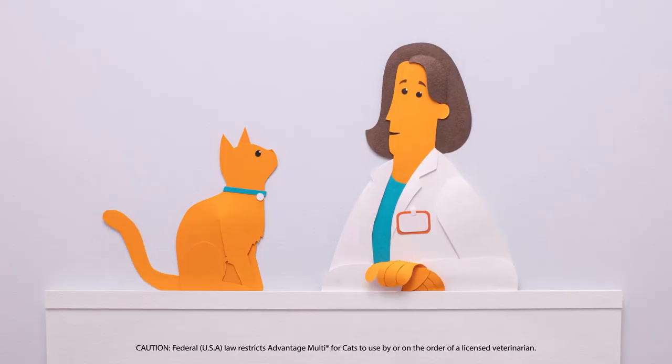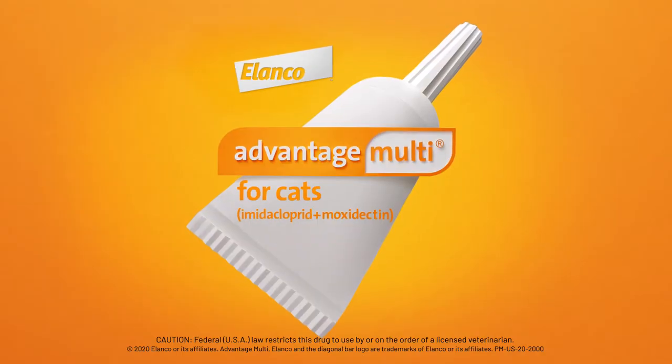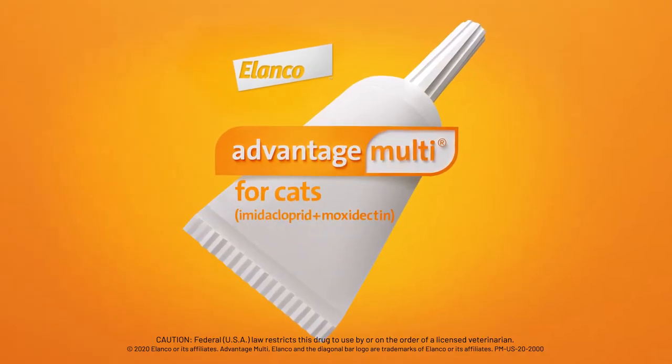Ask your veterinarian for effective, broad-spectrum parasite protection. Try Advantage Multi today or visit AdvantageMulti.com to learn more.